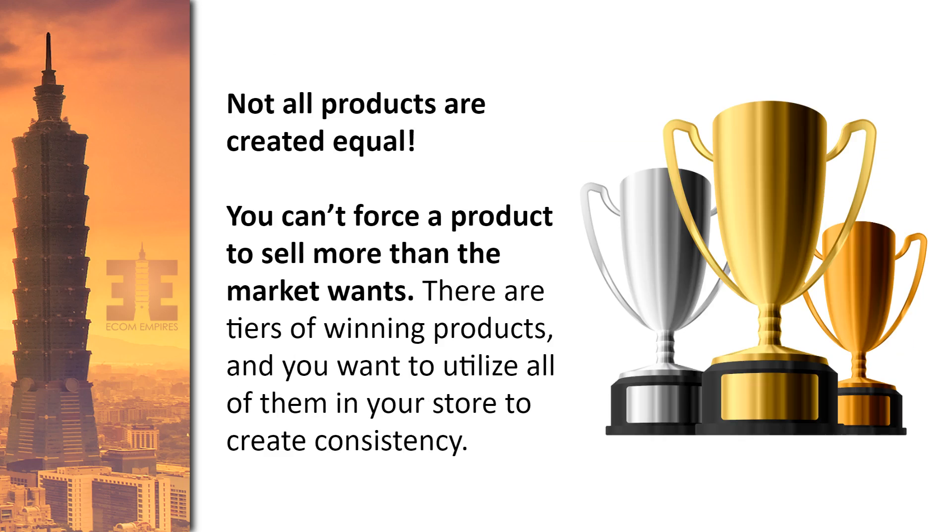Not all products are created equal — you can't force a product to sell more than the market wants. There are tiers of winning products, and they're all valuable to your business. It's not just about always looking for the gold-cup winning product. When you're starting and find some products, there's automatically a desire to scale to the moon — but the truth is not every product is that scalable based on market demand, and you'll see that within your advertising.